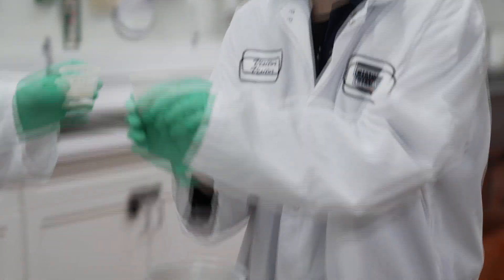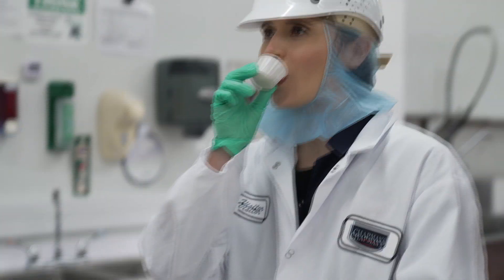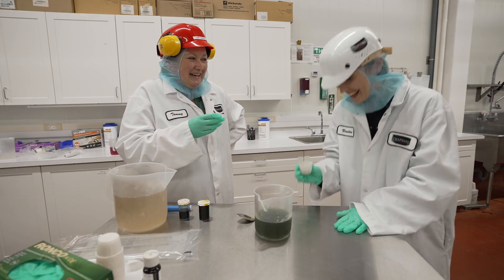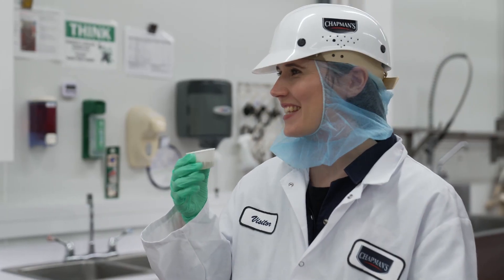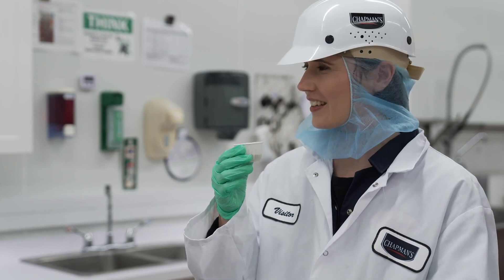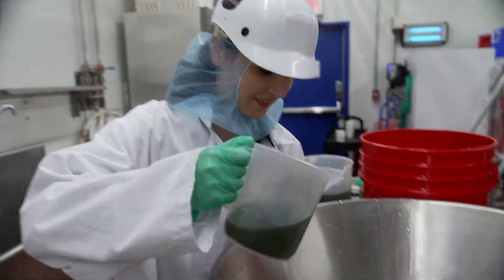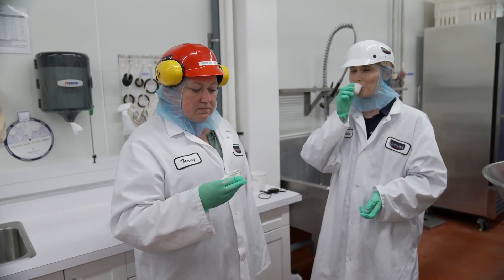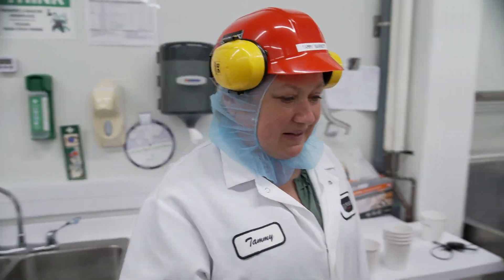All right, here we go — cheers! I don't taste the pickles. It's weird — sweet, yeah, there's a little bit of sour to it. Okay, that didn't work. Maybe it will be better when it's frozen? Don't think so.